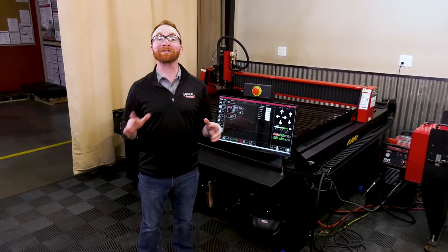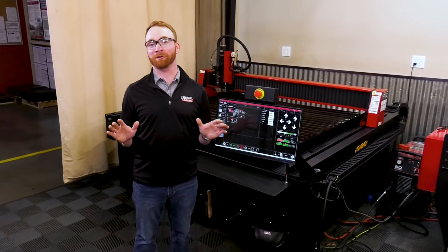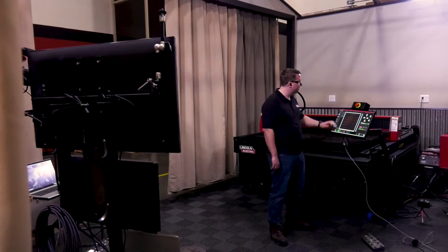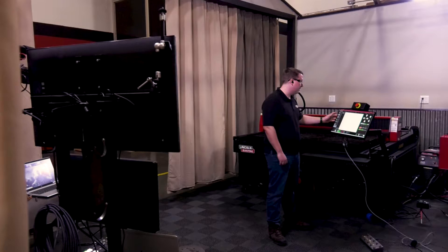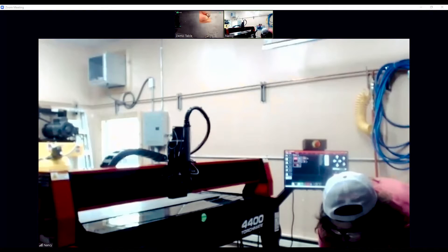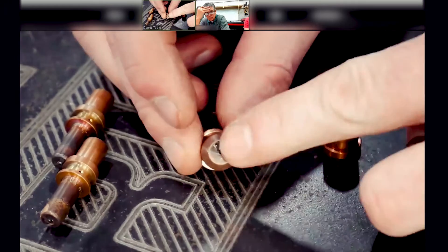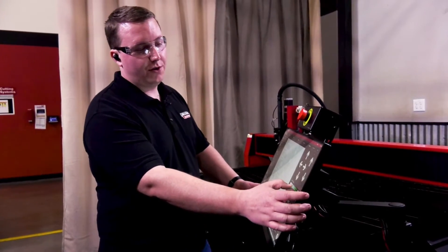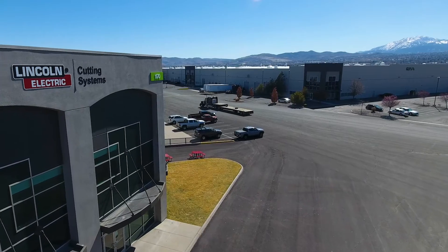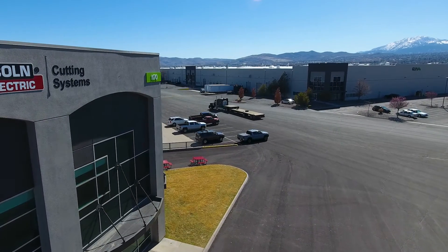The resources available to you do not stop at Torchmate Academy. We also offer a full range of additional training options. Virtual training courses are available, giving you direct access to a Torchmate Plasma Table expert from anywhere in the world to answer your questions live and help walk you through the operation of your machine. We also offer frequent in-person training classes at our manufacturing facility in Reno, Nevada, as well as at our headquarters in Cleveland, Ohio.